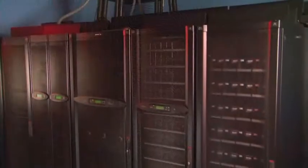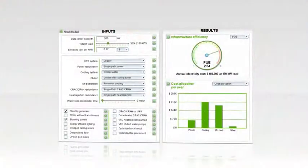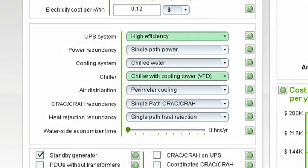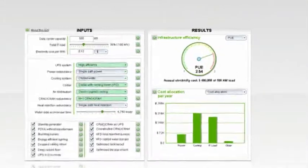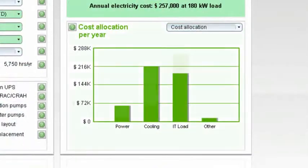The Symmetra PX also offers increased efficiency at lower loads. It has the industry's only double conversion online power module that maintains 96% efficiency down to 35% load. What this means is that electrical usage and heat output are greatly reduced so cooling systems can use less energy.